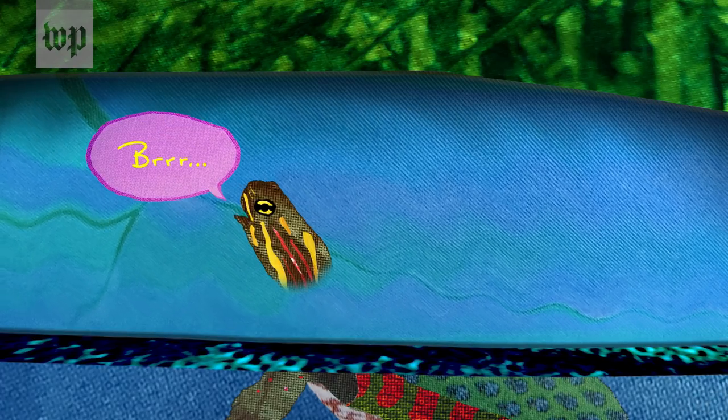Adult painted turtles, on the other hand, can't survive being frozen. In colder regions, they spend their winters in ponds under the ice.